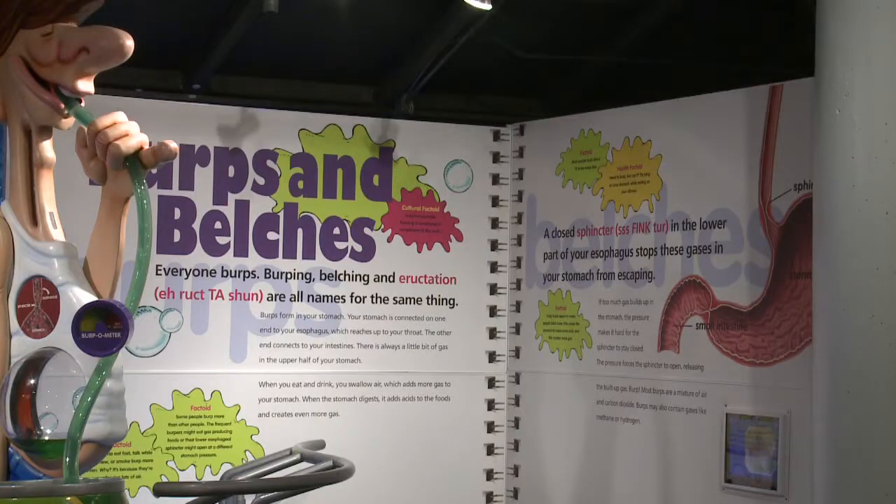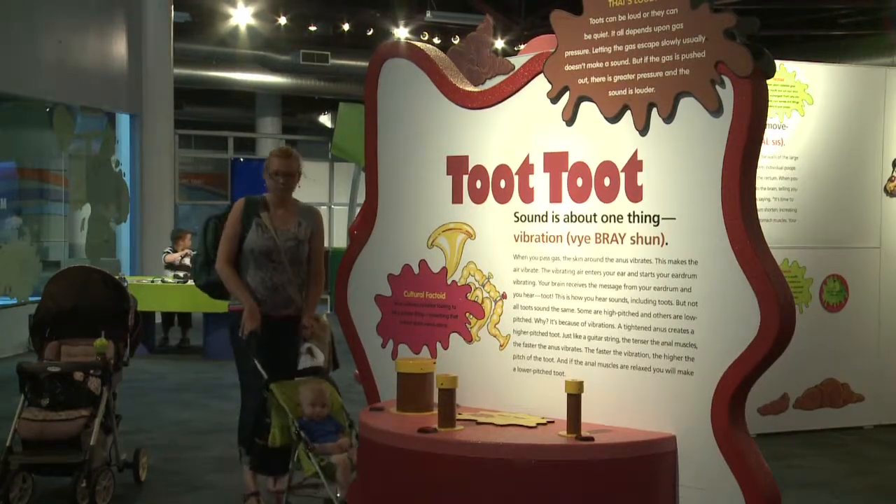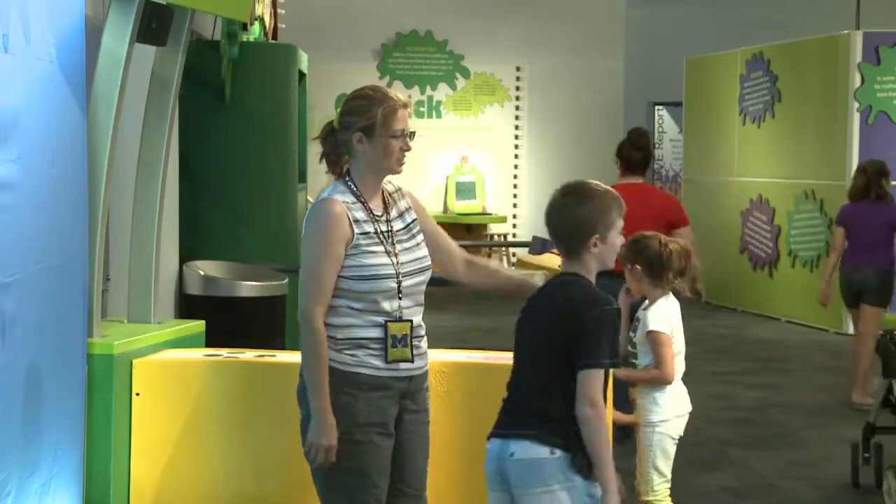The exhibit teaches children what different body parts do and explains why bodily functions such as burping are important. Senior marketing officer Sarah Young says that these bodily functions should be discussed. "A lot of times children are taught that these things aren't proper to talk about, but they're still important, and learning about your body is so it's a really fun way to teach the kids."